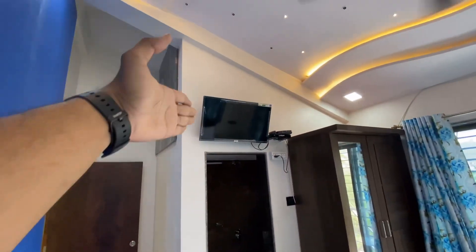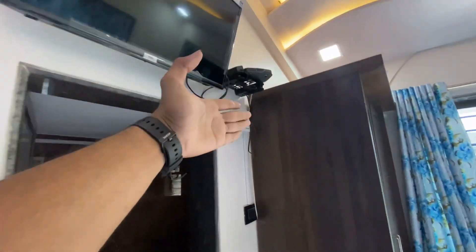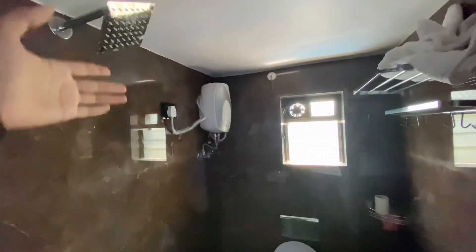You will get a smart TV with a Fire Stick here. Follow me on Instagram — Foodie Success — and on YouTube. The washroom has a good finish with marble tiles.